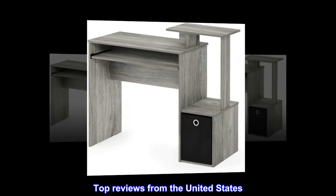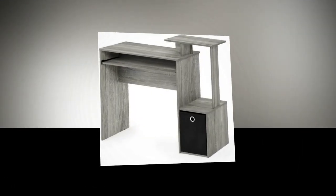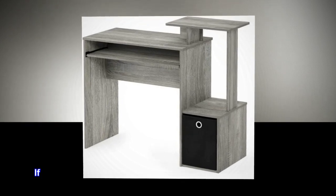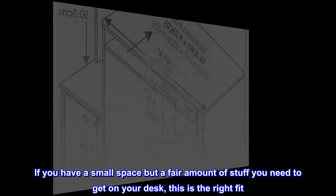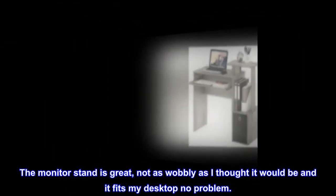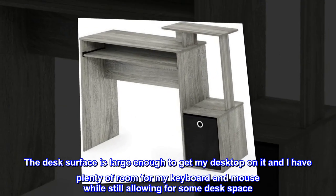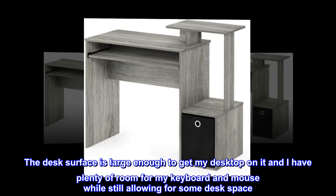Top reviews from the United States: Great desk for a small space — sturdy and easy to put together. If you have a small space but a fair amount of stuff you need to get on your desk, this is the right fit. The monitor stand is great, not as wobbly as I thought it would be, and it fits my desktop no problem. The desk surface is large enough to get my desktop on it and I have plenty of room for my keyboard and mouse while still allowing for some desk space.